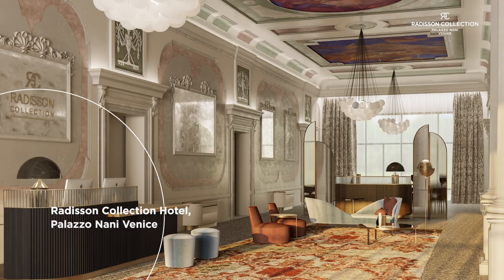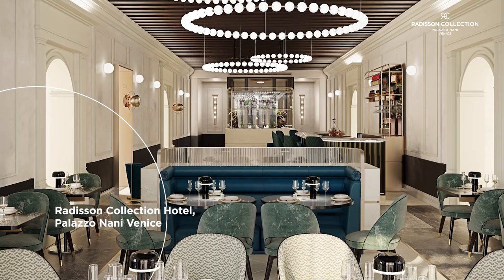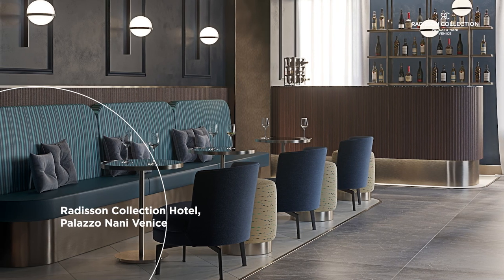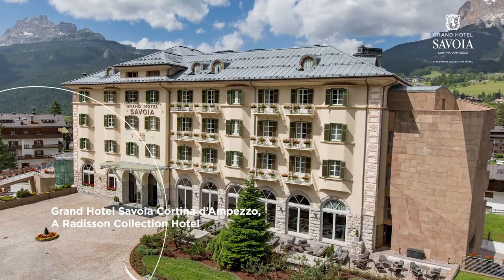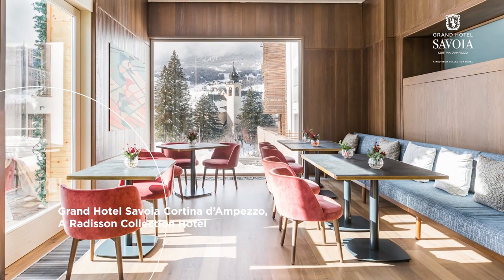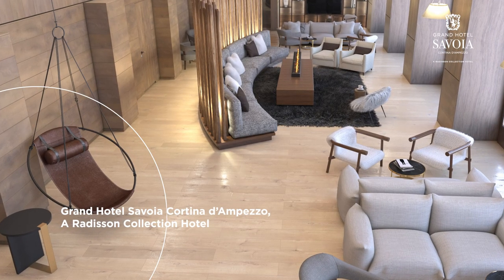In Venice, you can stay in the heart of the historic centre, situated close to the Venetian Ghetto, neighbourhood shops and small cafes. And thanks to the Grand Hotel Savoia Cortina d'Ampezzo, a Radisson Collection Hotel now welcomes you in the heart of the Dolomites.